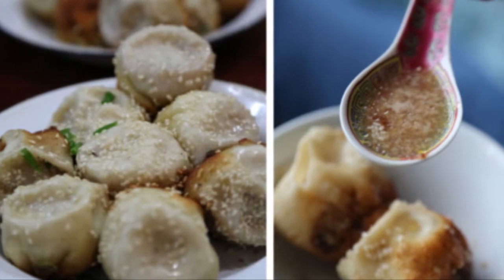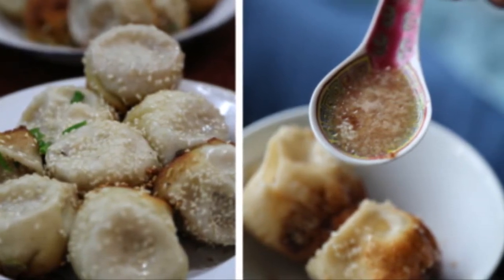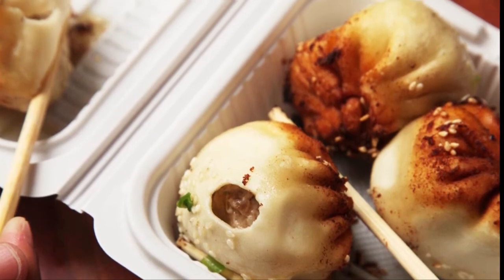Sprinkled with sesame seeds, fans dip into ginger sauce, nibble a corner of the crunchy shell and suck out the slightly sweet, thick stock — or down it whole as it bursts in an explosion of savoury flavour.